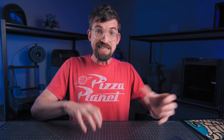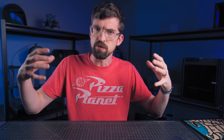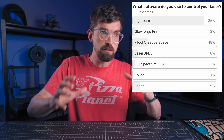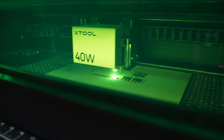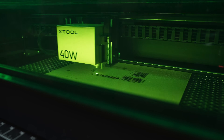Speaking of laser software, this was probably not as surprising — the number one piece of laser software according to you in terms of what you actually use is Lightburn, coming in at 85%. Basically all the other software people listed is machine-specific. Xtool Creative Space comes in at 19%. So even though Xtool was the most popular brand of laser, there are a lot of lasers that can use Lightburn — including some Xtool machines — and you guys use it.